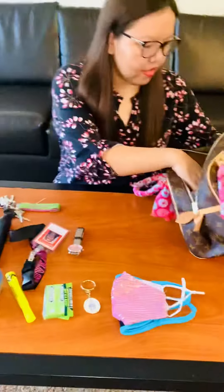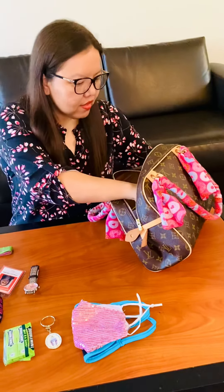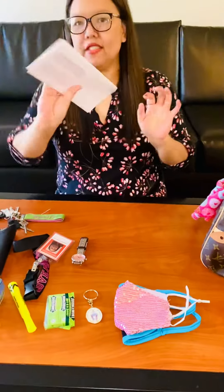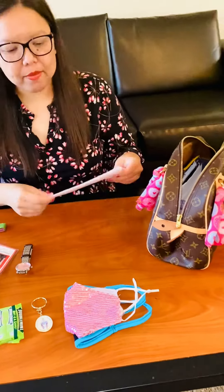I also have mail in my bag — my bills — so I put them here so I will not forget to mail them and put them in the mailbox.